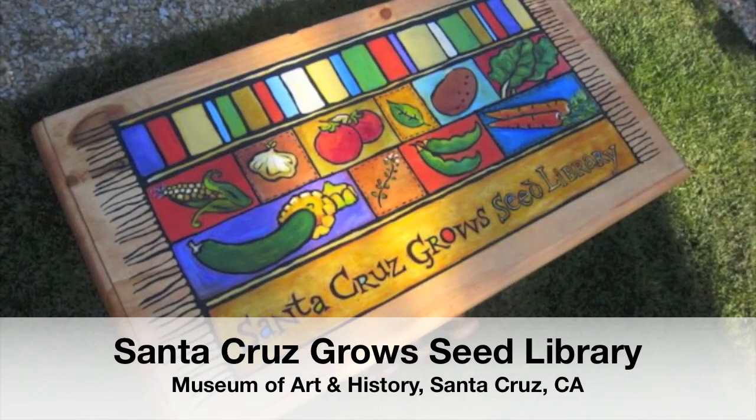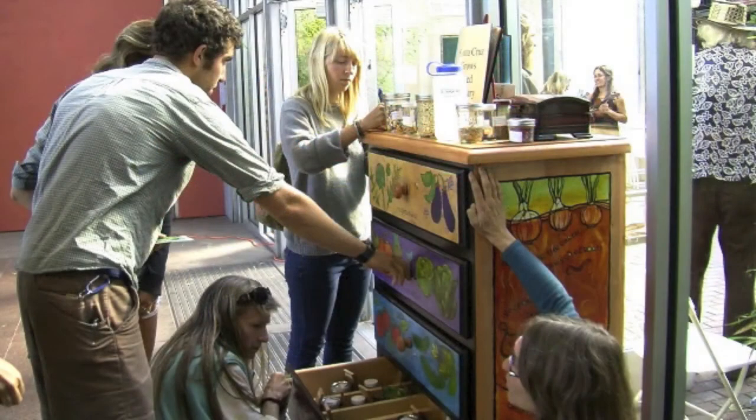Seed lending libraries are popping up all over the place. Not only are they in public libraries, they're in museums, cooperative extension agencies, churches and places of worship, as well as private houses where people are opening their spaces up to the public a couple times a month to share seeds and come together in community.